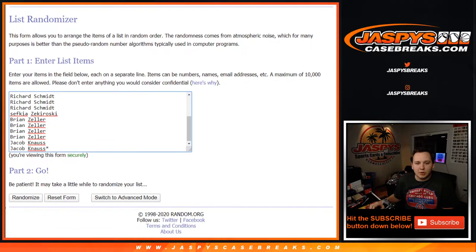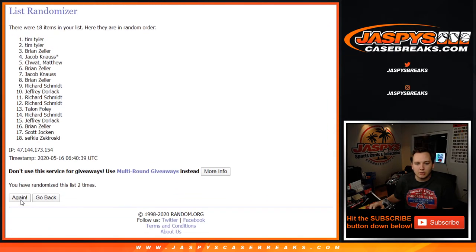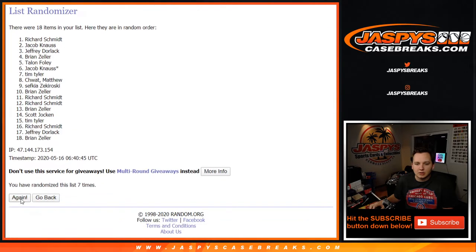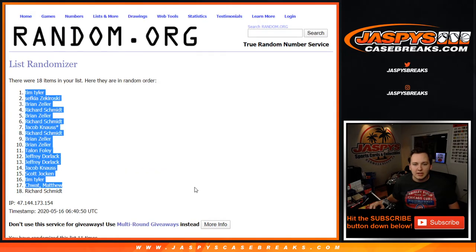Alright, 11 times on both lists. 1, 2, 3, 4, 5, 6, 7, 8, 9, 10, and 11. Tim down to Rich.